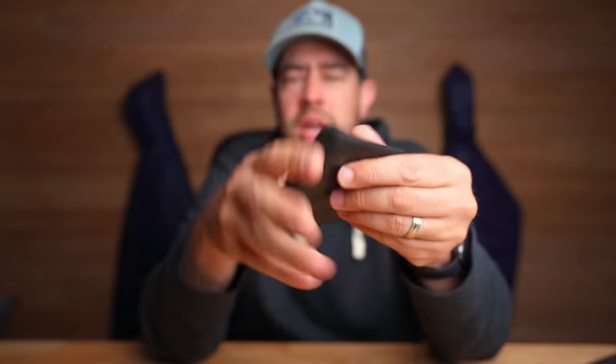This is an empty wallet. This is what you're gonna have if you don't watch this whole video. What is up everybody? My name is Dan. Welcome back to my channel. I appreciate you guys being here.